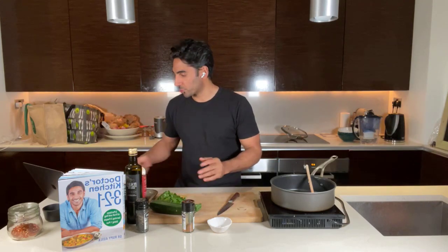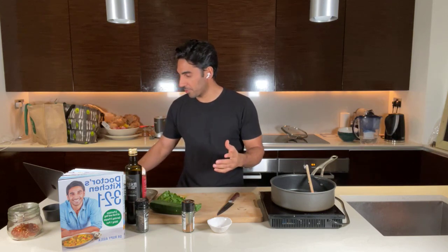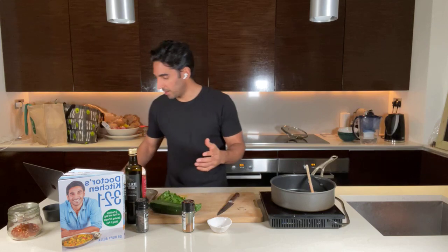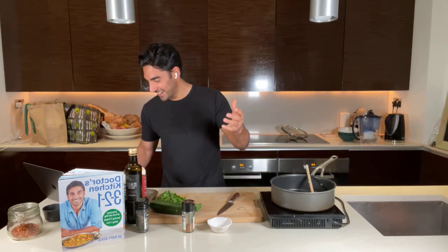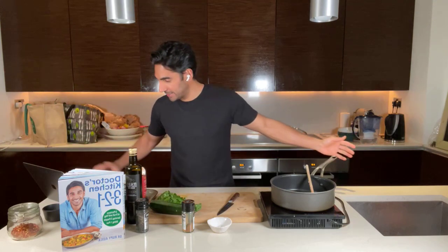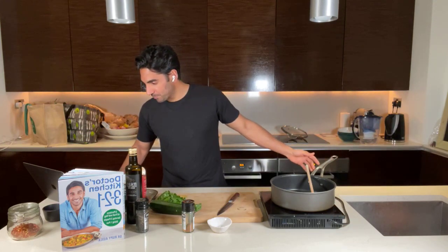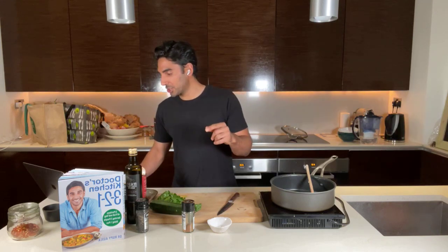Beyond that temperature you will destroy some of the polyphenols, the bonds break, and the flavor becomes a lot more acrid as well. So from both a culinary and health point of view, keep it at a low to medium heat. I can see comments coming through — Annette's here, Diane made one of the dishes from the book today — fantastic!